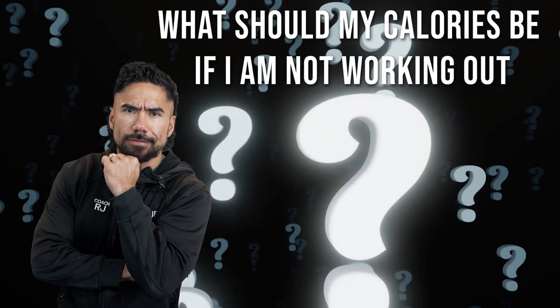You might not be working out for any reason — it could be that you're traveling, taking a day off, or injured. Now the calories should change, but they might not. In today's video, I'm going to tell you when the calories should change and how you adjust them based on your goals.